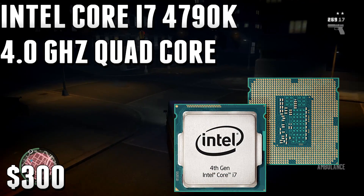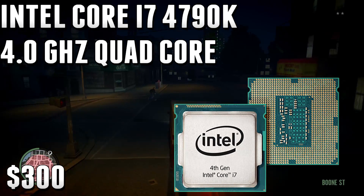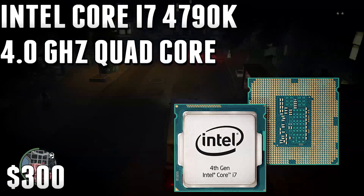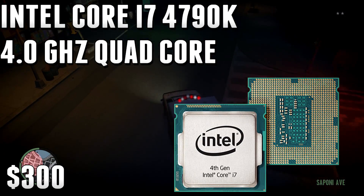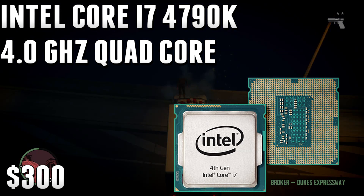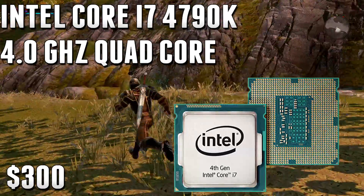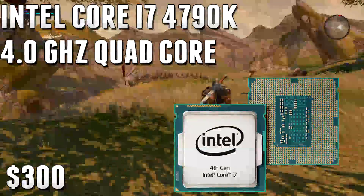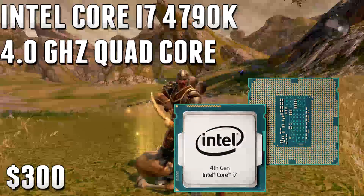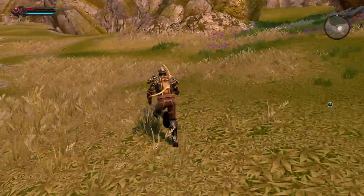Finally, number one is the Intel Core i7 4790K at 4.0 GHz — a quad-core CPU with hyper-threading, which creates a virtual core for each physical core. This makes it the ultimate CPU for both gaming and multi-threaded applications. Yes, there are more expensive CPUs at $500–$1000, but at $300 this is the best value for someone who does heavy gaming AND heavy video editing, rendering, and live streaming. That said, it won't perform much better than the i5 4690K in pure gaming, so if you only game, the i5 is the better value.